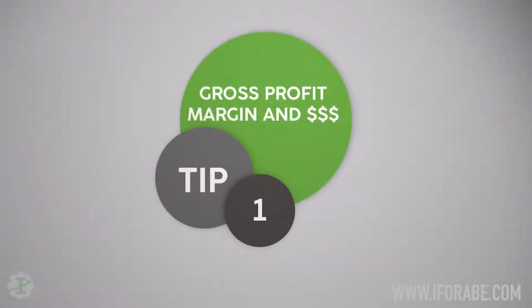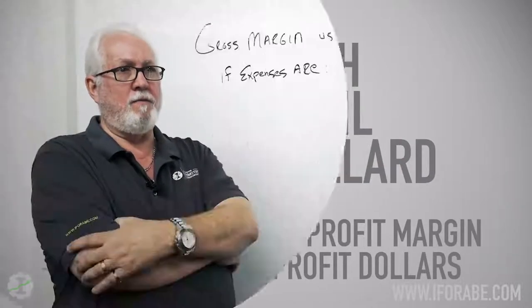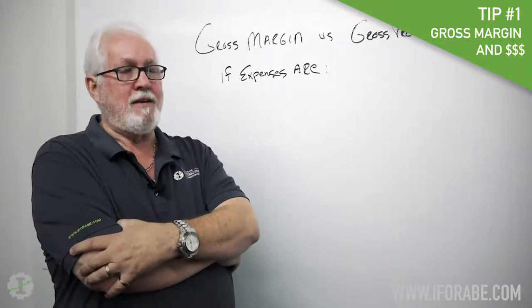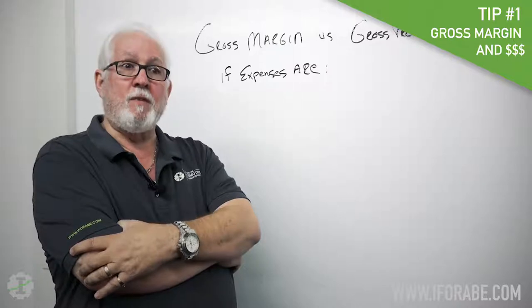I've taken my inspiration from Todd Westerlund of Kukui. He decided to do 44 people that he likes, appreciates, that does something good for our industry. I decided to do 54 ideas that will help shop owners — short videos that will give you some information that will help you run your business better.